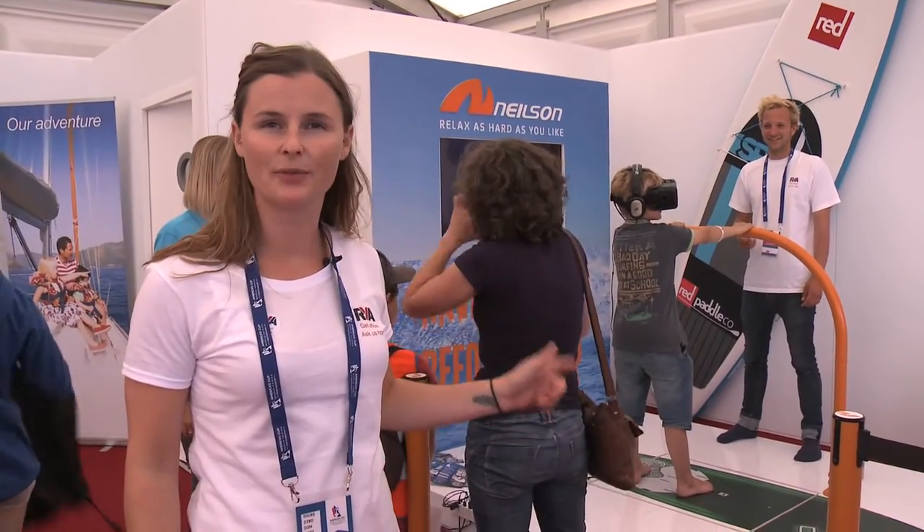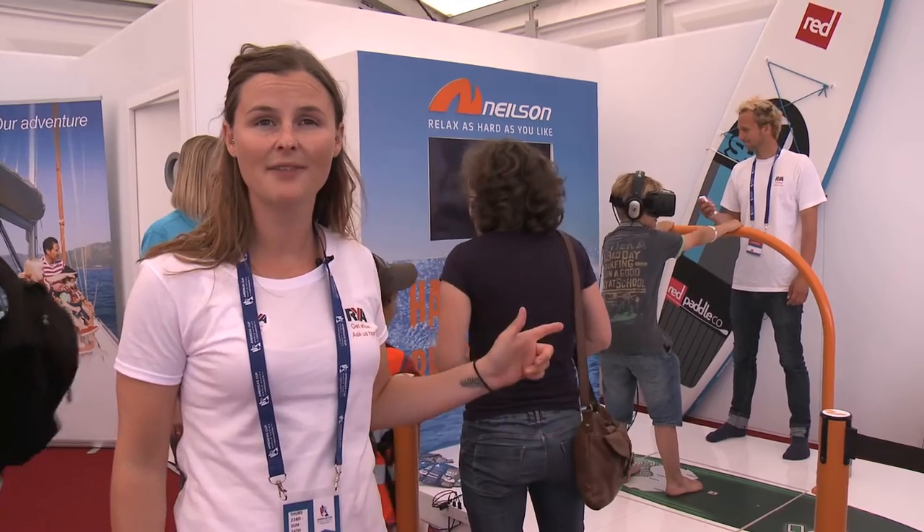Just here we've got the Nielsen Oculus Wind Surf Simulator. Come down, pop the goggles on and see what it feels like to be out on the water.